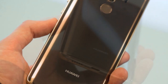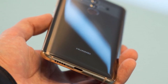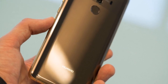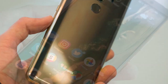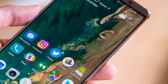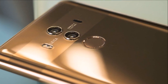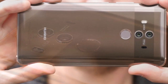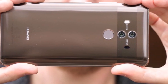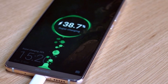It measures 154.20 x 74.50 x 7.90 mm (height x width x thickness) and weighs 178.00 grams. The Huawei Mate 10 Pro is a dual SIM GSM device. Connectivity options include Wi-Fi, GPS, Bluetooth, NFC, infrared, USB OTG, headphones, 3G, and 4G.